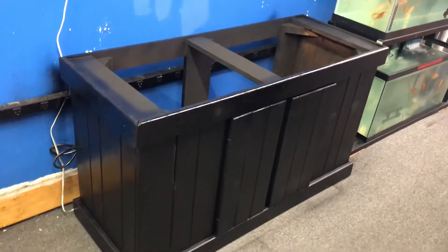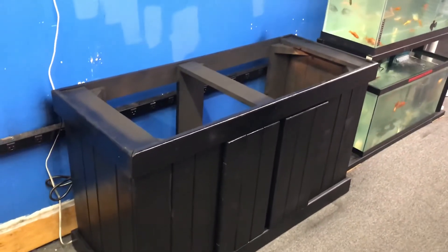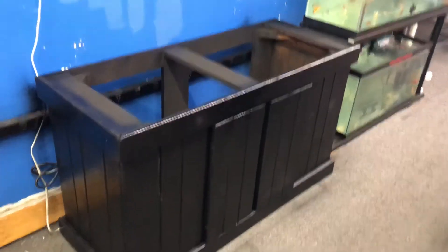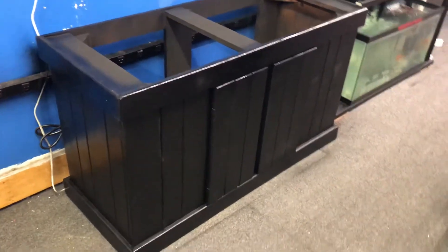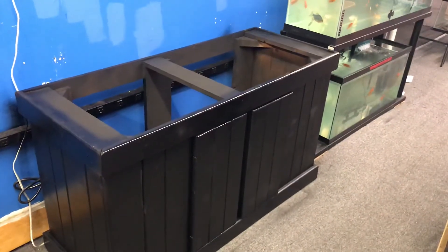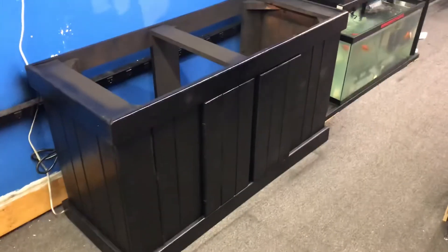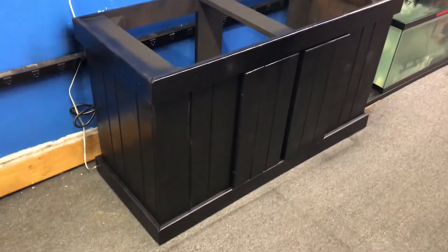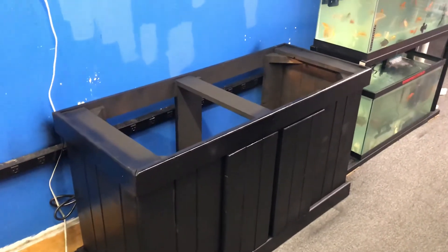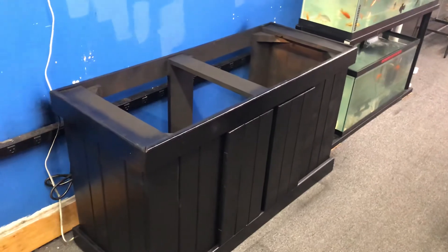Fish tank stand fits a 75-gallon, 90-gallon, and 110-gallon tank. The stand measures approximately 48 inches long, 29 inches tall, and 18 inches wide — 150 bucks here at the Fish Tank Guys store in Philadelphia, Pennsylvania. Hit the subscribe button to get alerts when I post new fish tanks and fish tank related accessories for sale.